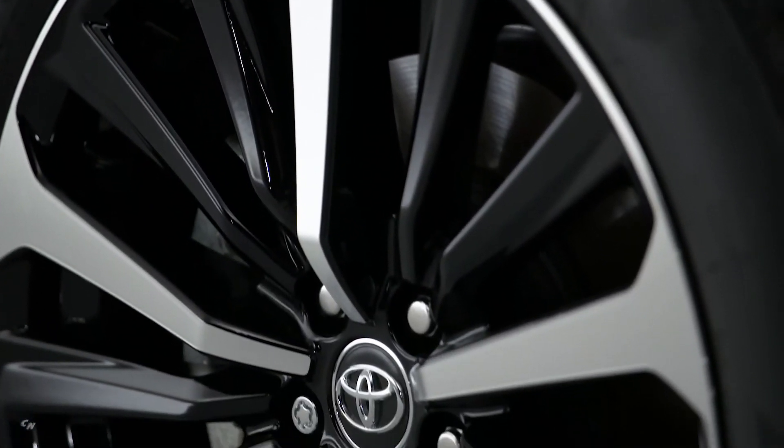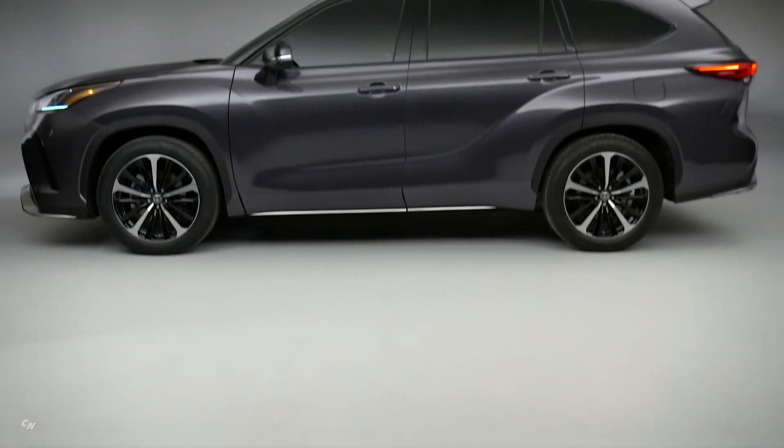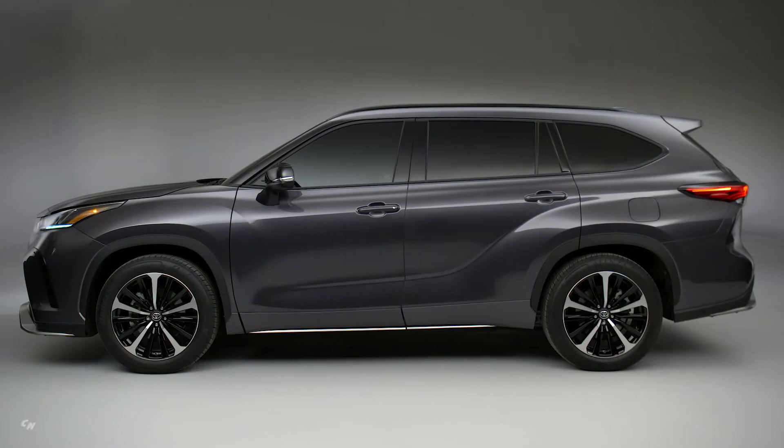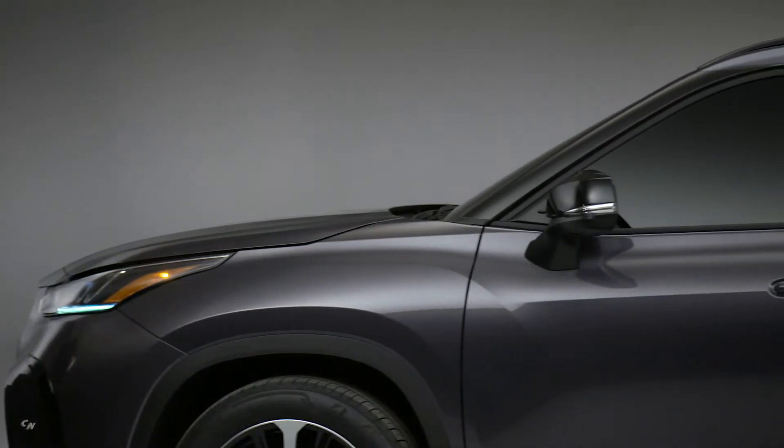In profile, unique rocker panels add an edgy accent to the Highlander XSE's sculpted lines. Around back, there's a shocker — the first-ever exposed dual-tip exhaust on a Highlander, and chromed, no less. Black roof rails, mirror caps, and window moldings dial up the subtle cool factor.